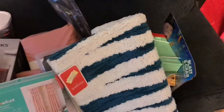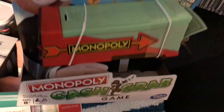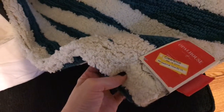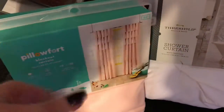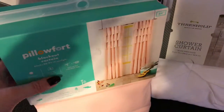Here is my Target haul. I got this Monopoly cash grab game — my husband picked it because we wanted to play it. And then we got this bathroom rug; love the colors and it was on clearance for $9.98 — good deal. And then I got this curtain. I already purchased one of these before, but this is the second one I had to get for my daughter's bedroom.